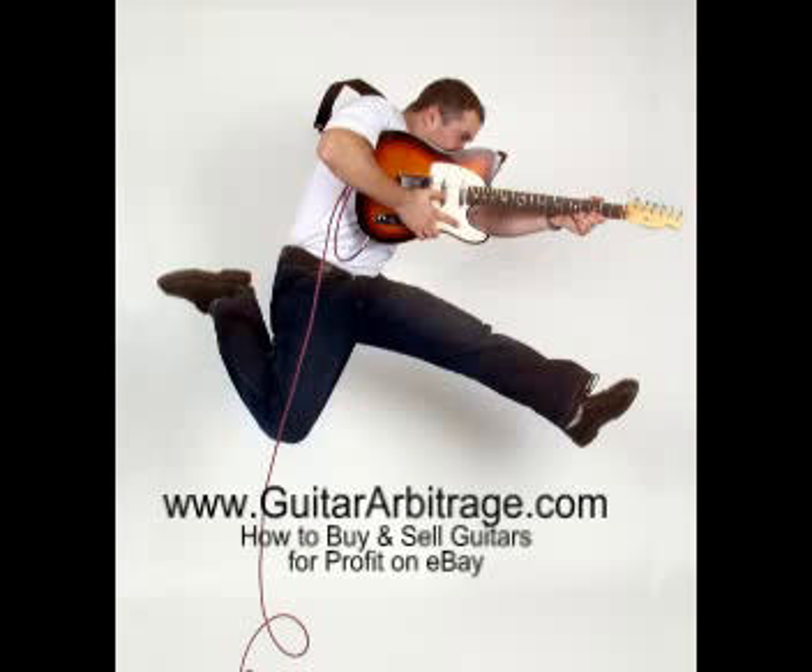Hi folks, this is Andy Rogers here again from guitararbitrage.com, the website that teaches you how to buy and sell guitars and music gear on eBay for profit. This is one of just three short videos where I wanted to highlight three particular techniques you can use to use eBay itself as a source for finding items for reselling.